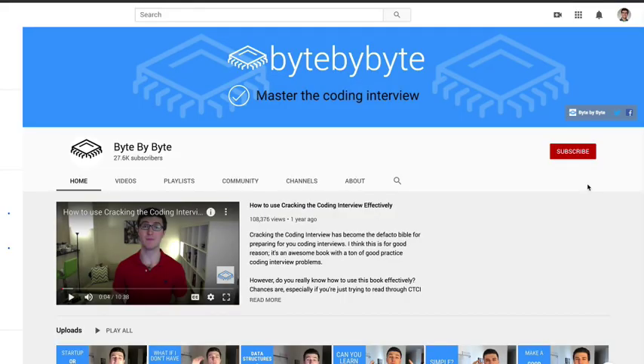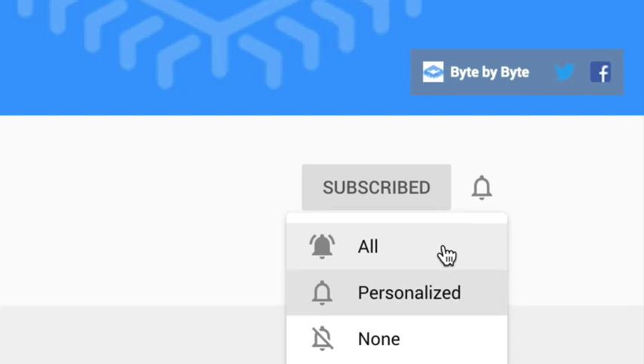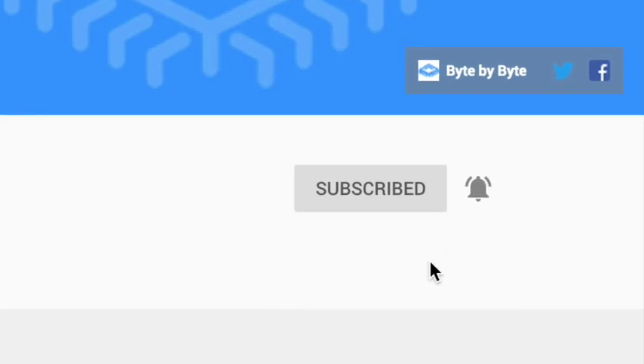What's up everyone? Sam here from ByteByByte.com and in this video I'm going to show you five strategies that you can use to nail your next Google phone interview. And if you're interested in more content like this about nailing the coding interview and landing that dream job, make sure that you hit the subscribe button and the bell icon for new videos every week.